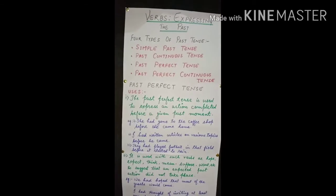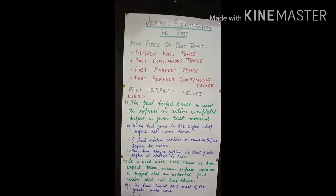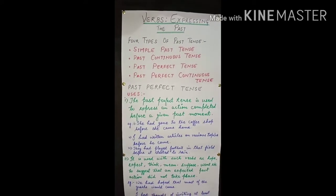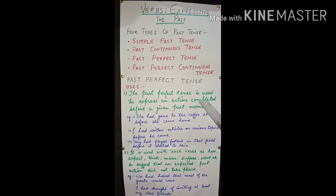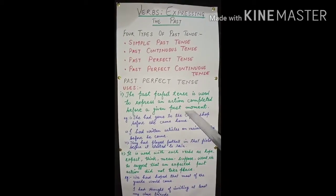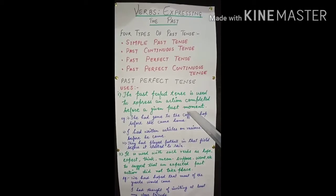As I said, today we will discuss past perfect tense and past perfect continuous tense. When we use past perfect tense — past perfect tense is used to express an action completed before a given past moment. This is very necessary: action completed before a given past moment.